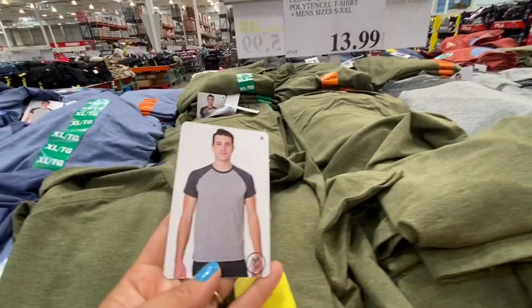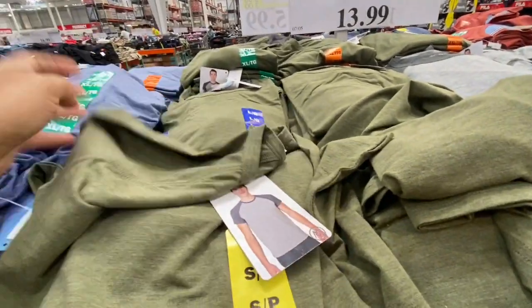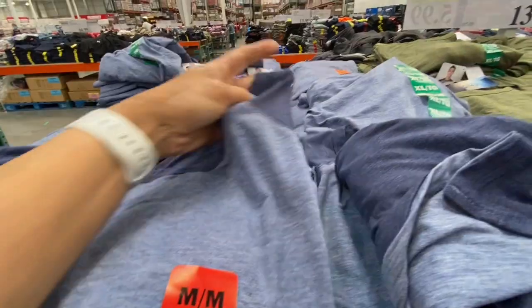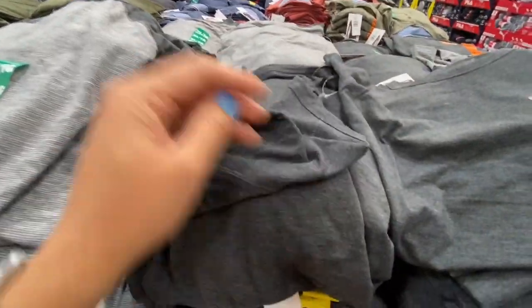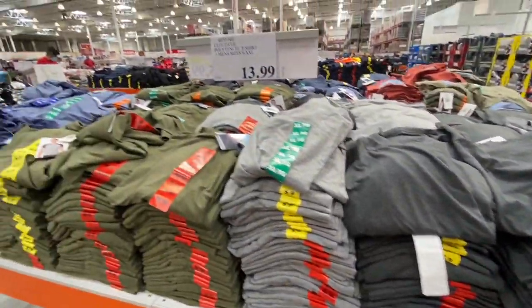Cloud Whale T-shirts were 13.99 in half sleeve styles — olive green, blue raglan-style, striped gray, and plain gray — four options to choose from.